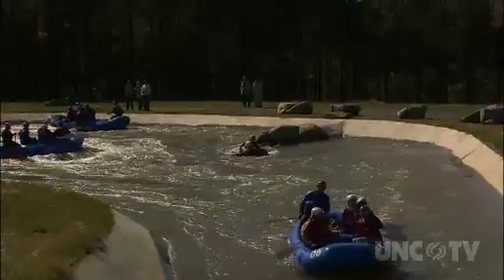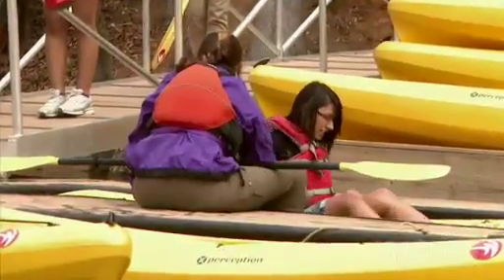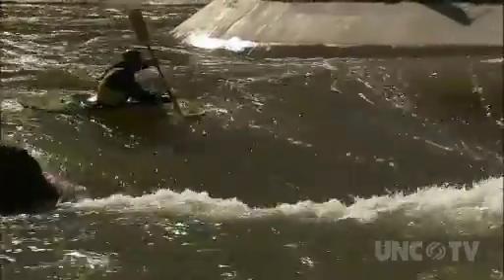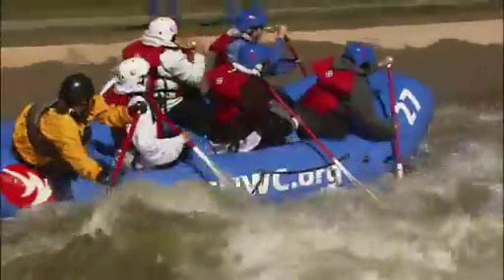It actually might be one of the best places to try paddling for the first time. We've got weekend warriors from all over the country that come here and play. We've got people that have never been whitewater paddling before getting on rafts with a guide. We give you the life jacket, the helmet, the paddle, the instruction, and everything you need just to come out here and go whitewater rafting in Class 3-4 whitewater.